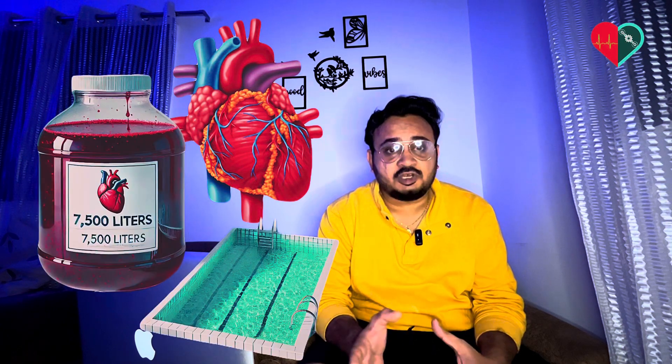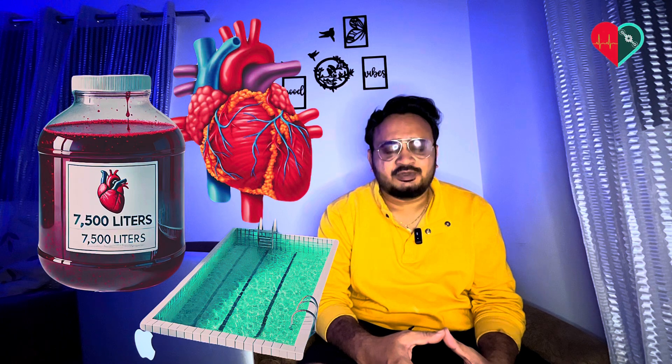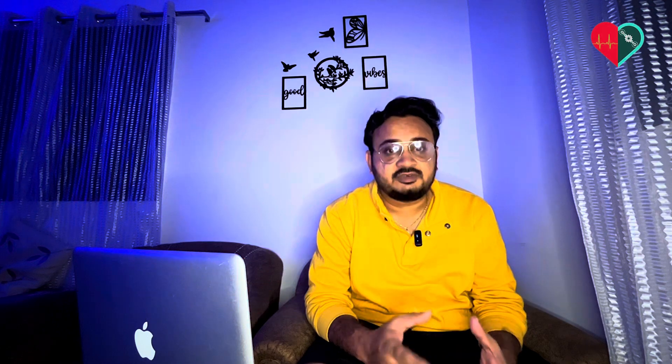Here is something fascinating about the heart. Throughout the day the heart pumps around 7,500 liters of blood, which is enough to fill a small swimming pool. In an average lifetime the heart beats around 3 billion times.